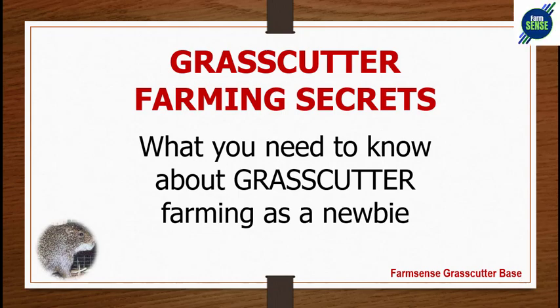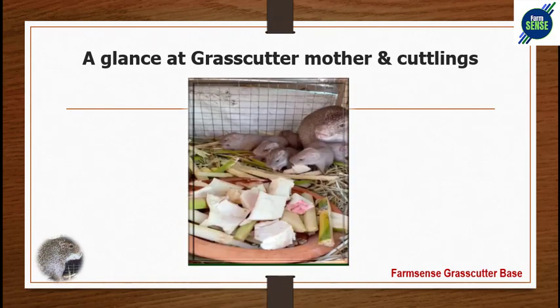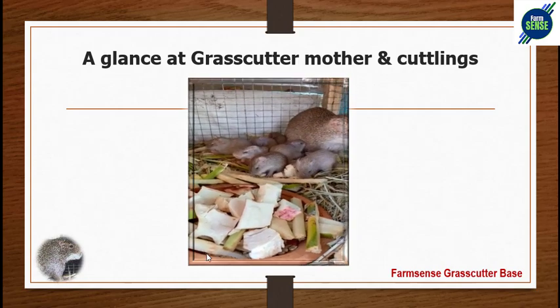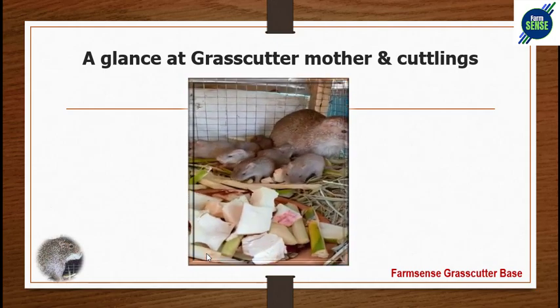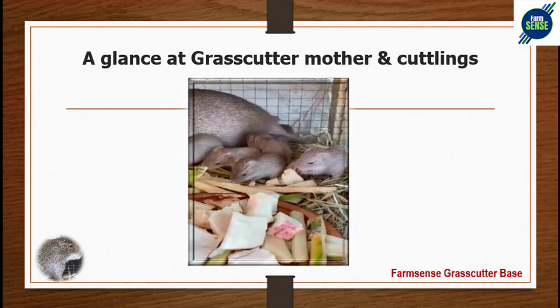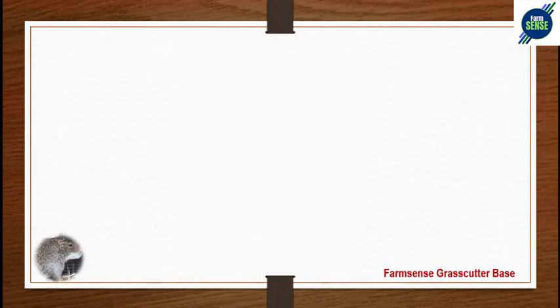Let me quickly show a glance of a grass-cutter mother and kittlings — what they look like in confinement. This is a mother grass-cutter with her kittlings, obtainable and kept inside a wooden cage. It can be done from anywhere by anybody.